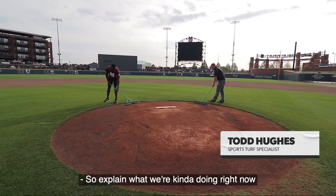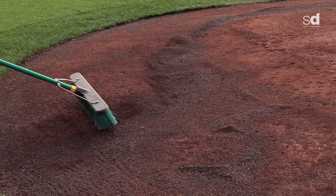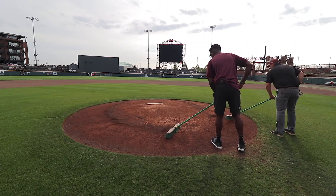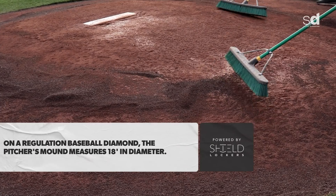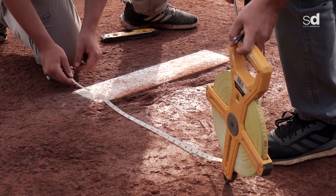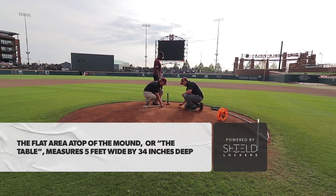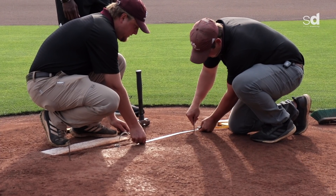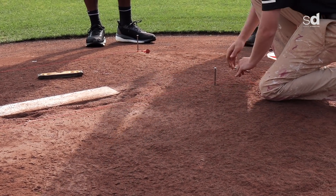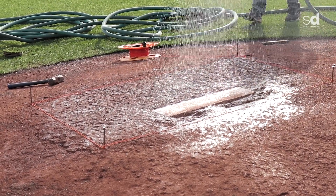Right now they're stripping off the game mound, removing excess material. They place it at one foot, then measure six inches off the front and put a nail there, then come out eighteen inches. Once it's lined out, they get the hose out, give it a little water, and then put some clay down.